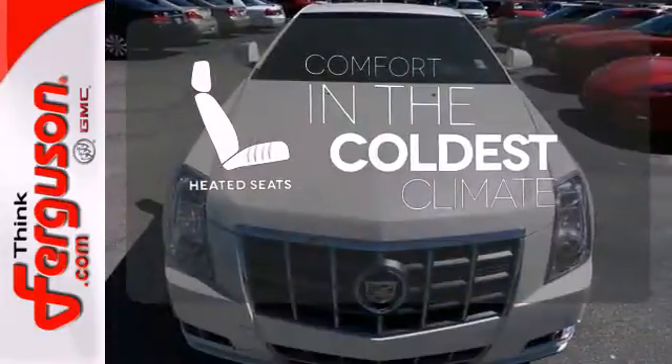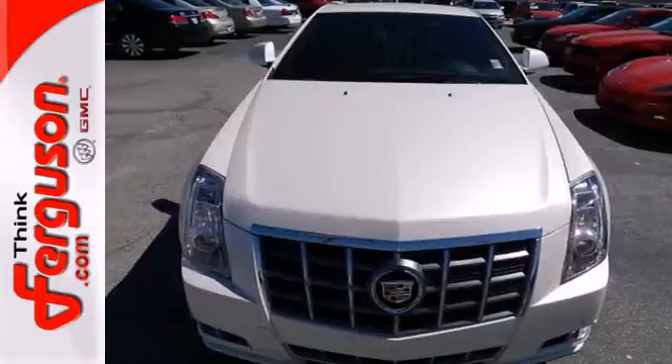The heated seats keep you comfortable no matter how cold it is. Feel proud to drive this CTS.